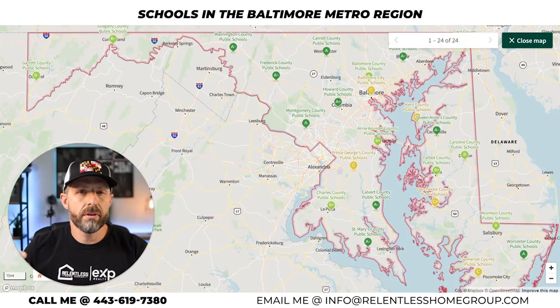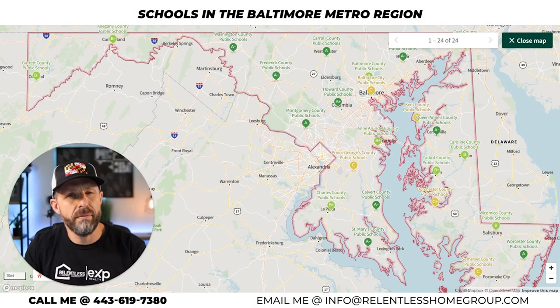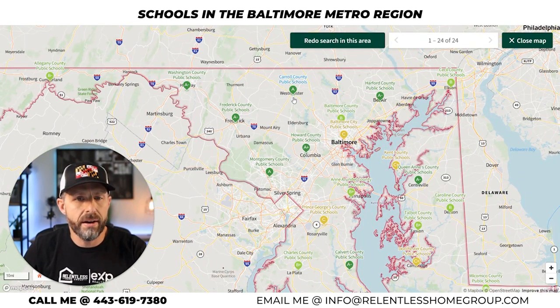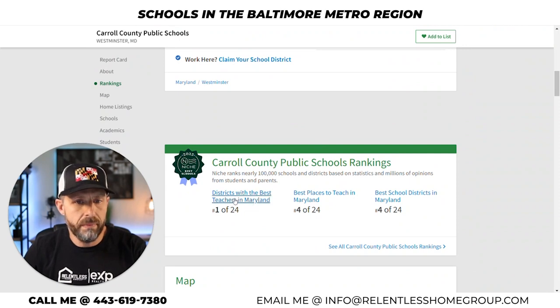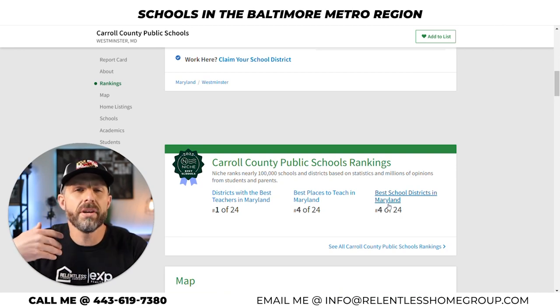The second area I want to talk about regarding schools is Carroll County. When I pulled the Baltimore list it did not include Carroll County, and it also didn't include Cecil County which we service. Carroll County's ranking is pretty stinking good — it is the number one district for teachers to teach in all of Maryland, number four best places to teach in Maryland, and number four best school districts in Maryland. Again, these are niche.com's rankings, not mine.